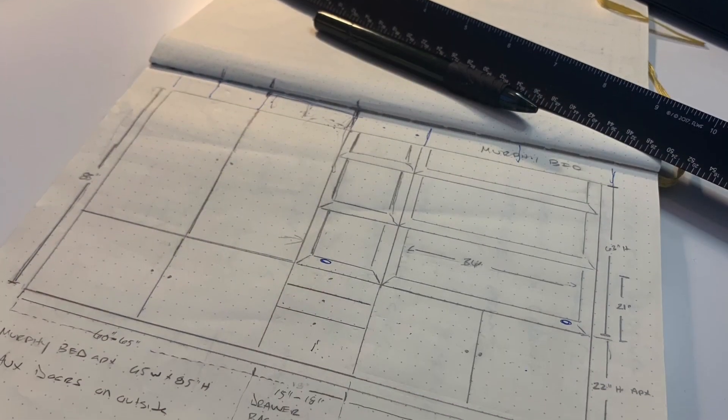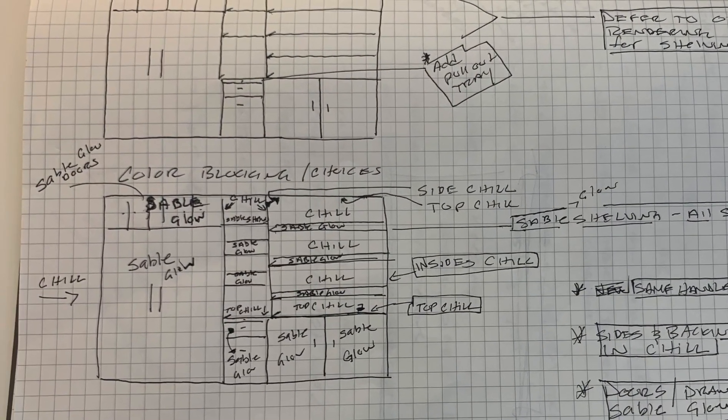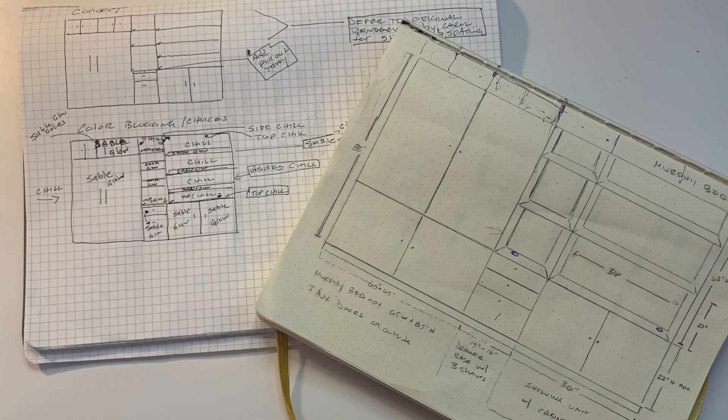When COVID shut everything down, we were both trying to share an office space and it just wasn't working. We thought about 10,000 different things, even building a whole room on the back of the house, but that wasn't going to work. We came across Closet Factory and were able to sketch out our ideas, then Carol came to the house and walked through everything with us and we put a plan together.